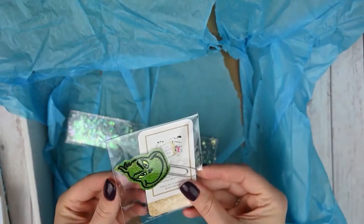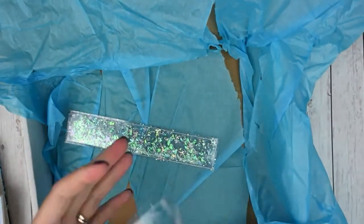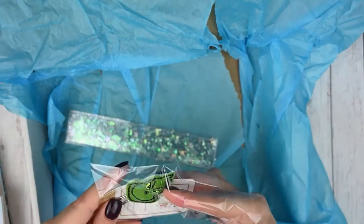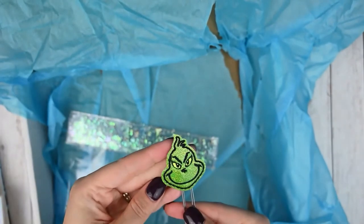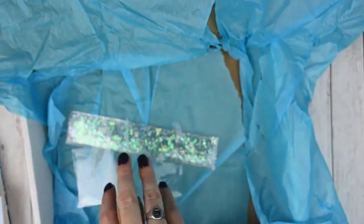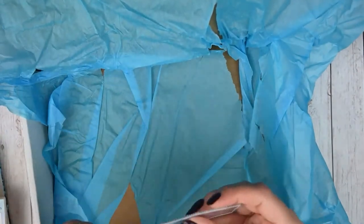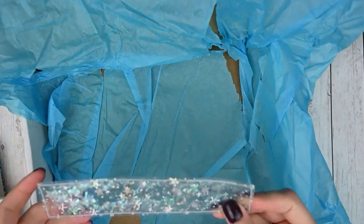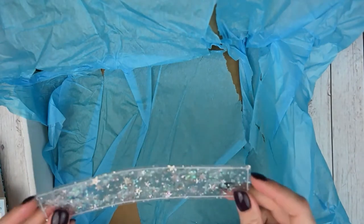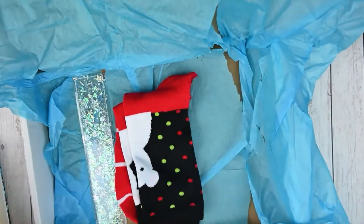Then there's a Grinch paperclip from The Crafty Mail — she's had a paperclip from them in every box now. It is a fabric paperclip with the Grinch. And then this is a jelly bookmark from Shameless Stickers — it's that jelly material with some confetti bits inside. I've never used a bookmark like that. So that was everything in this box.